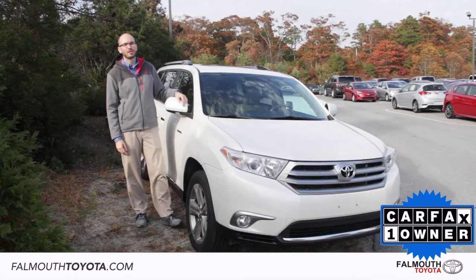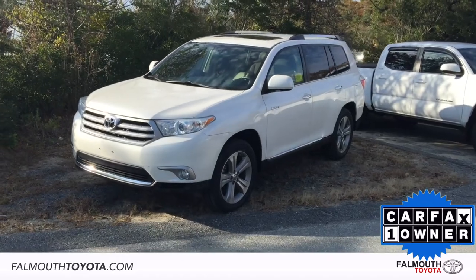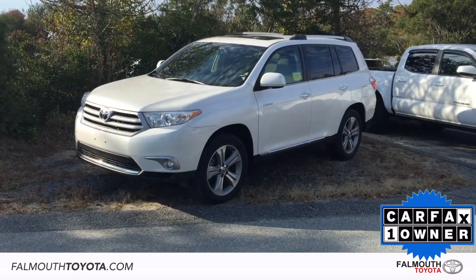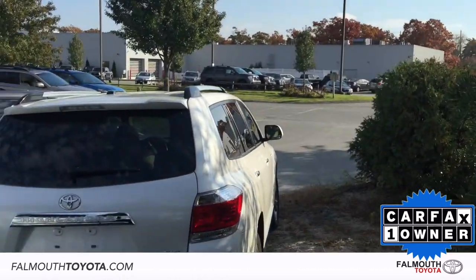There is still a lot more to see in this certified 2013 Toyota Highlander Limited all-wheel drive. If you have any questions or would like to take a test drive, please stop by our dealership on Route 28, one mile south of the Boren Bridge, or visit us online at foundwithtoyota.com.